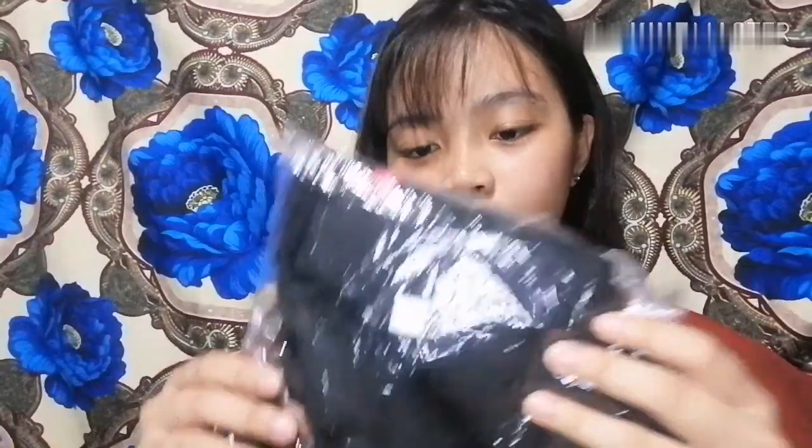So ang next is meron akong ganito — ito yung uniform ko. Pero ipapalit ko sya sa school kasi fit na fit sa akin, tapos baka pag nabusog ako di na pwede. So ipapalit ko sya, kaya nasa bag ko sya ngayon.